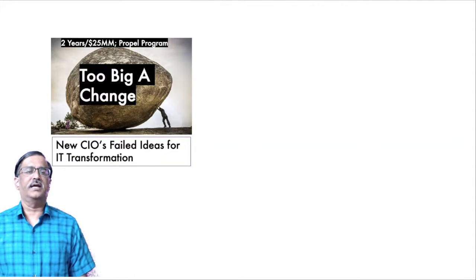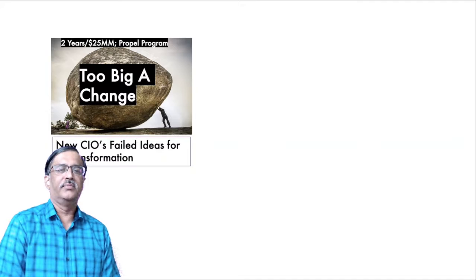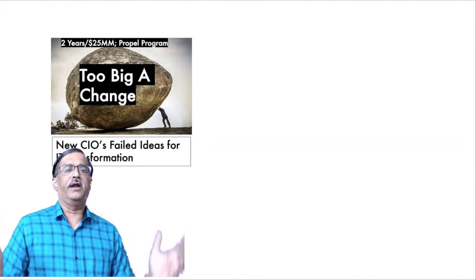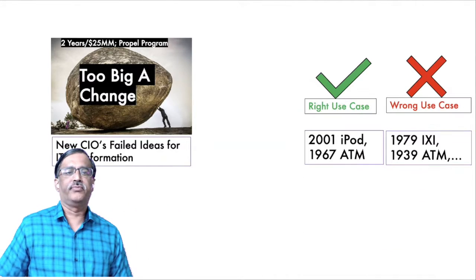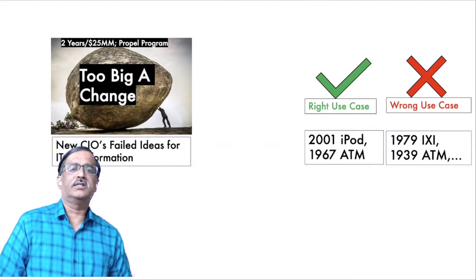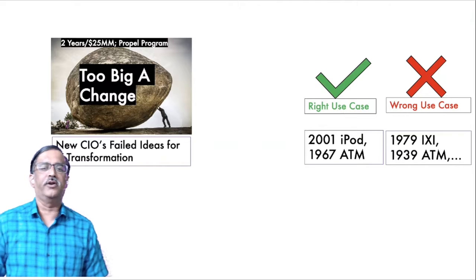Good evening and welcome. Last time I talked about how my initial ideas as a new CIO failed — my two-year, 25 million dollar program called Propel. The problem was I was attempting too big a change. Looking at the case studies, the ones that failed used the wrong use case, whereas the ones that succeeded used the correct use case.